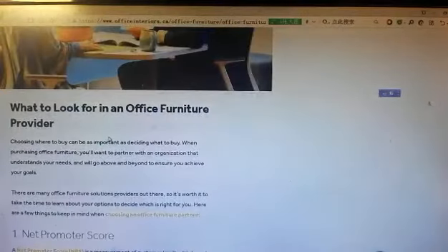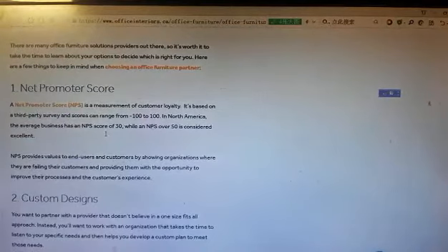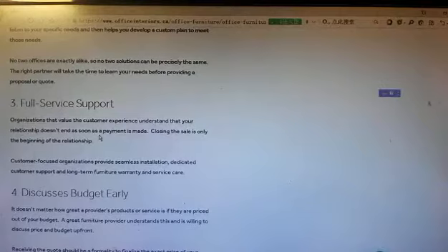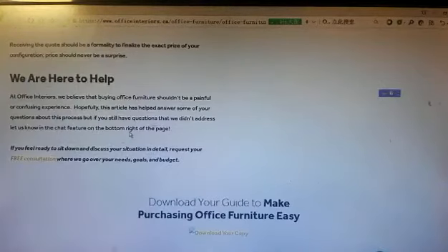What to look for in an office furniture provider: Net Promoter Score, custom designs, full service support. Discuss your budget early. We are here to help.